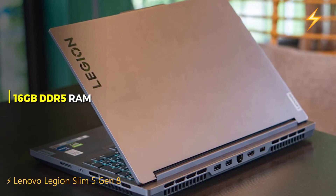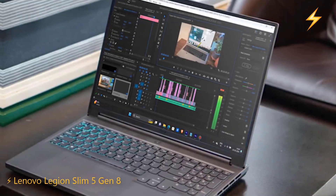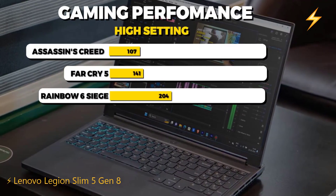This laptop has 16GB DDR5 RAM and a 512GB PCIe Gen 4 NVMe SSD, making it great for gaming and other tasks like video editing, 3D rendering, and coding. It can handle most AAA games at over 100 FPS.